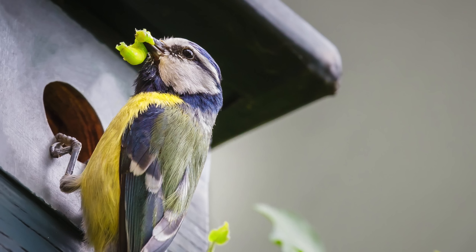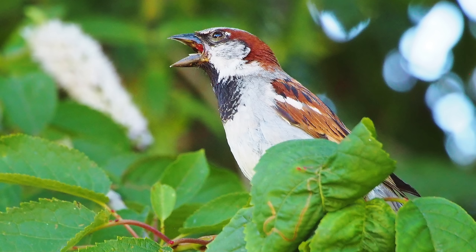A blue tit might feed on 300 invertebrates in a single day and can spend up to 85 percent of every winter day replacing fat reserves from the night before. To combat cooler temperatures, house sparrows actually grow more downy feathers — their feathers get thicker and can increase in weight by up to 70 percent, creating a thermal barrier against the elements. So if your sparrows look plump, that's why.